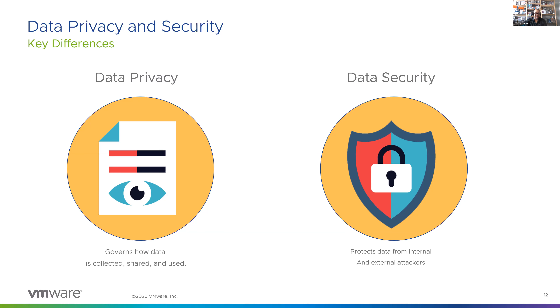On the other side, while data privacy is really focused on protecting the individuals, data security refers to the protection against unauthorized access to the data. Sonia agrees and notes that as we talk further, we're going to discuss more of each of these aspects in depth.